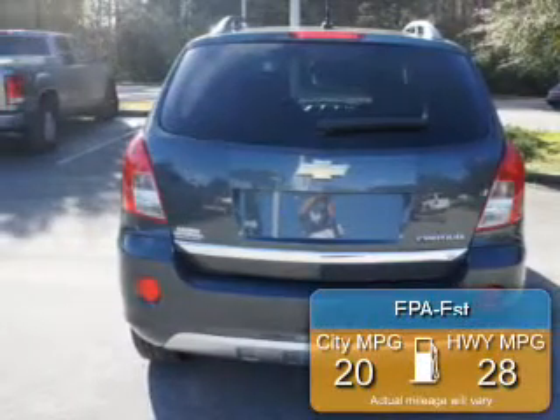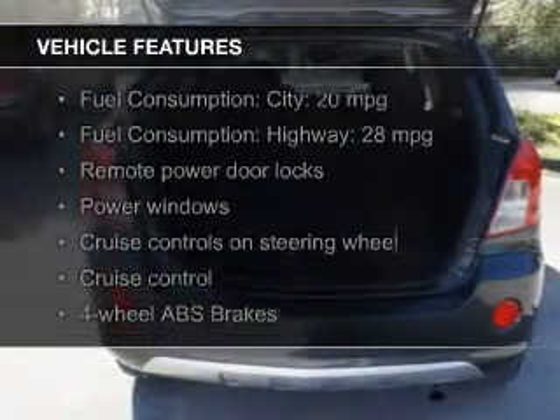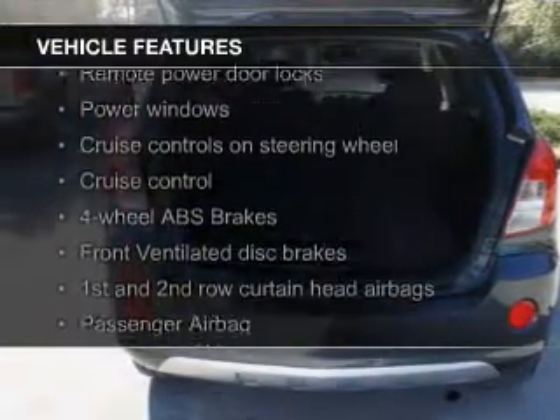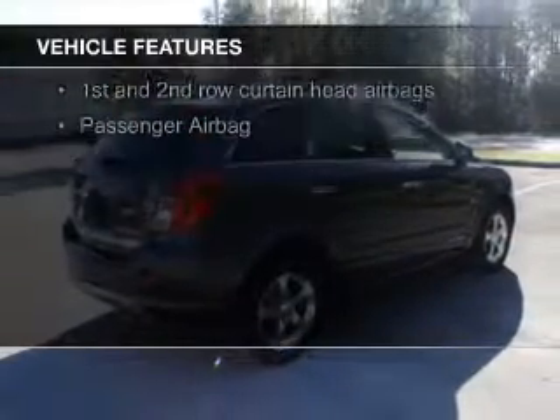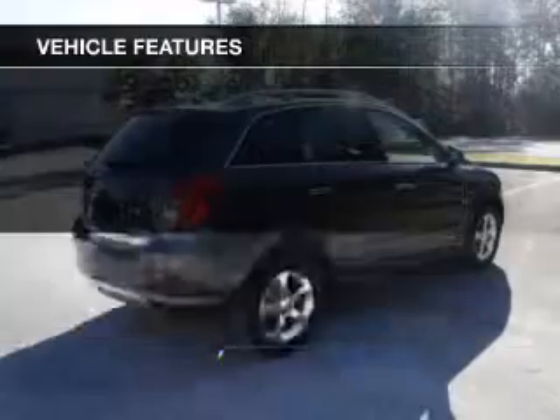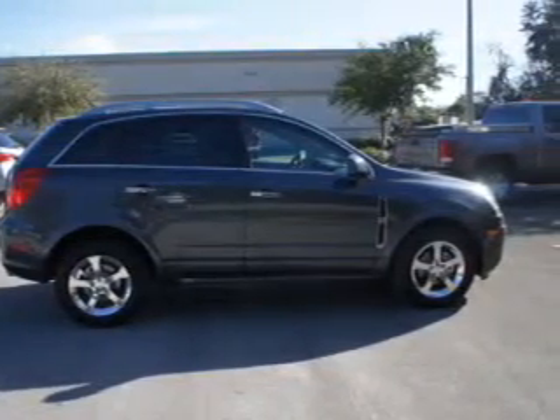Great fuel efficiency saves you money by requiring fewer trips to the gas station. The features include leather seats, Bluetooth connectivity, Sirius XM satellite radio, digital audio input, aluminum rims, auto-dimming mirrors, automatic climate control, a tilt and telescopic steering wheel, a spoiler, and an alarm system.